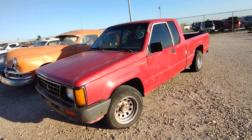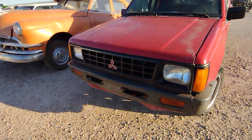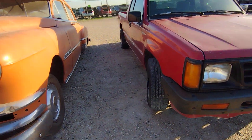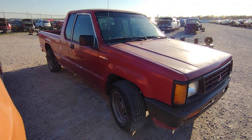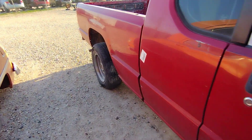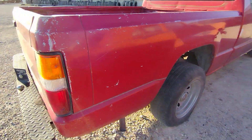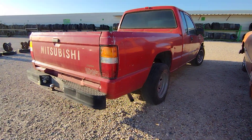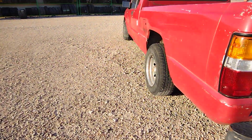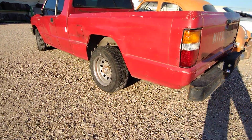Someone asked about this one — it's for sale. I think it's a 92 Mitsubishi Mighty Max. Yeah, 92 is right. You can see the sun's done a number on it, and it's got a nice ding there in front of the bed.